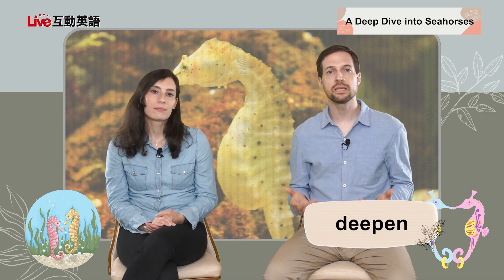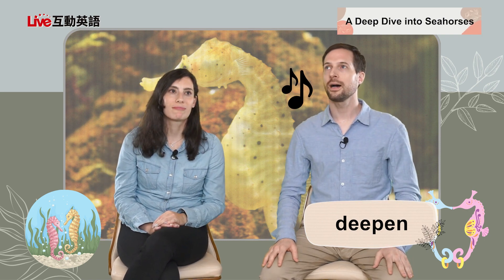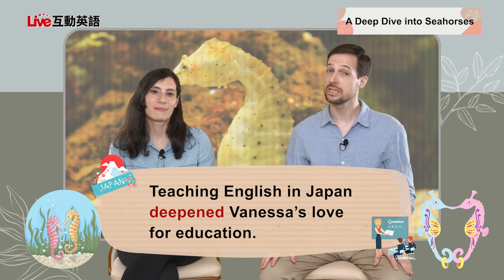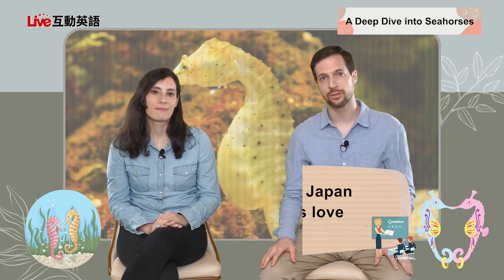We use the word "deepen" about their romantic relationship — it's a verb that just means "make deeper." Can you deepen your voice? Let's try it. An example sentence: teaching English in Japan deepened Vanessa's love for education. So she really wanted to be a teacher before, but since teaching English in Japan she probably feels like she loves it even more now, on a different level.